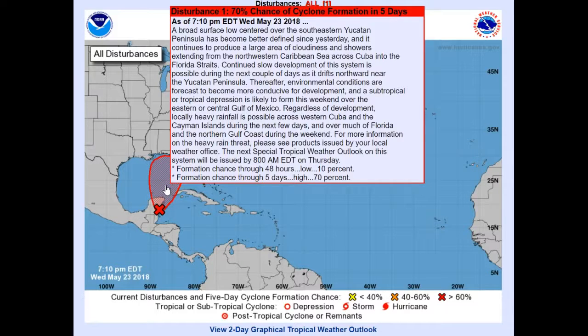It continues to produce a large area of cloudiness and showers extending from the northwestern Caribbean Sea across Cuba into the Florida Straits. Continued slow development of this system is possible during the next couple of days as it drifts northward near the Yucatan Peninsula. Thereafter, environmental conditions are forecast to become more conducive for development, and a subtropical or tropical depression is likely to form this weekend over the eastern or central Gulf of Mexico. Regardless of development, locally heavy rainfall is possible across western Cuba, the Cayman Islands during the next few days, and over much of Florida and the northern Gulf Coast during the weekend.